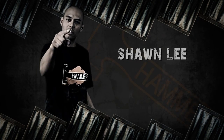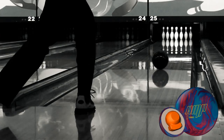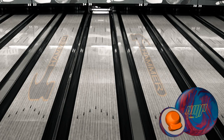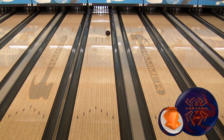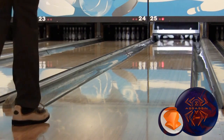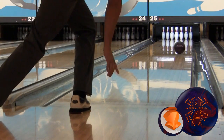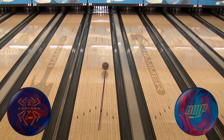Our final look at the Black Widow Assassin will be with Shawn Lee, our staffer from Centennial, Colorado. You can immediately see how the Black Widow Assassin will favor the medium revolution, medium speed players on the lanes. Shawn creates that big wheel and back end motion that loosens up his arm swing, giving him better carry and bigger scores. Shawn's got the Assassin just slightly stronger than the Amp on this Main Street lane pattern.